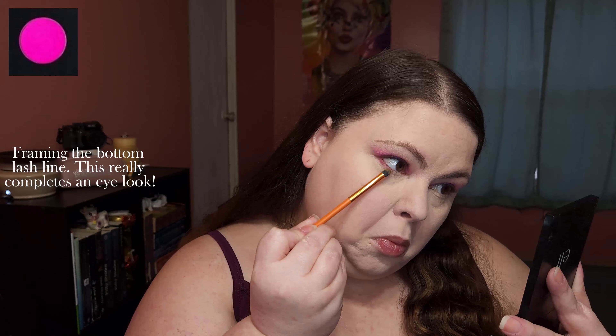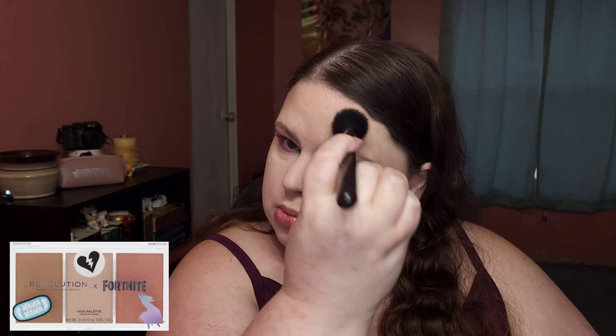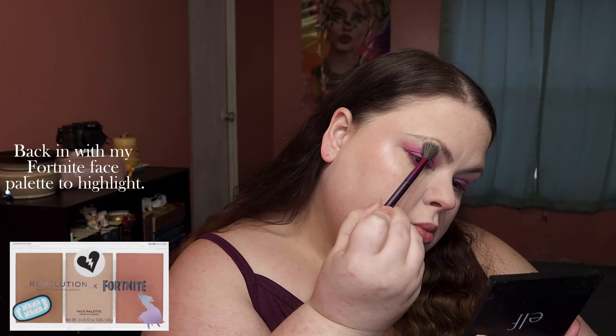Framing the bottom lash line — this really completes the look. I love Alamar Cosmetics products. This blush is so pigmented and blends so softly. Back in with my Fortnite face palette to highlight.